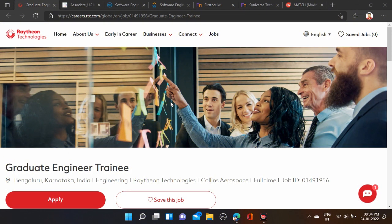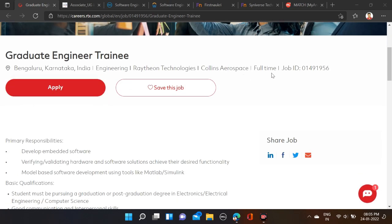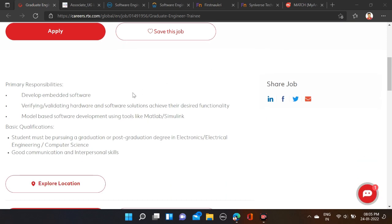Raytheon Technology is hiring for Graduate Engineer Trainee. Required qualifications: B.Tech, M.E., M.Tech, MCA can apply for this opportunity. There is no percentage criteria for this opening. The 2022 batch is eligible, and salary is in between 5 to 7 LPA. Job location is Bangalore, Karnataka, and this is a full-time opportunity for fresher batch.